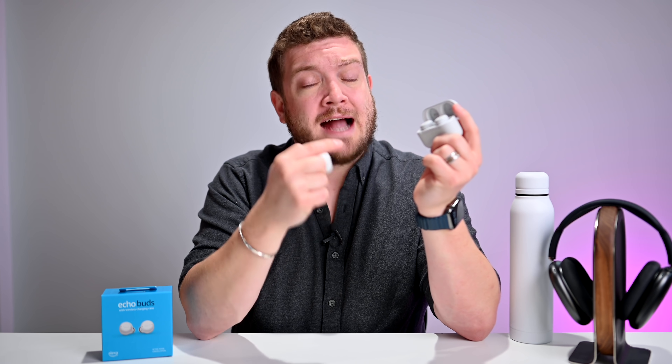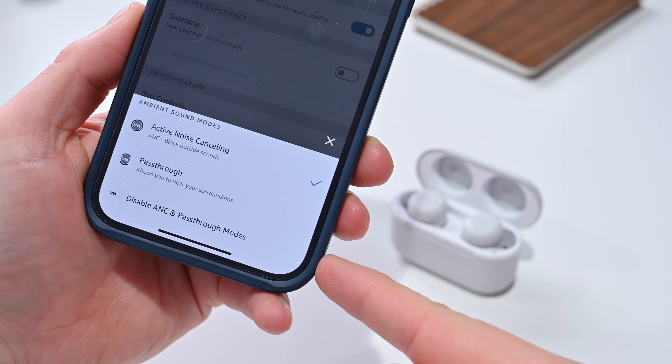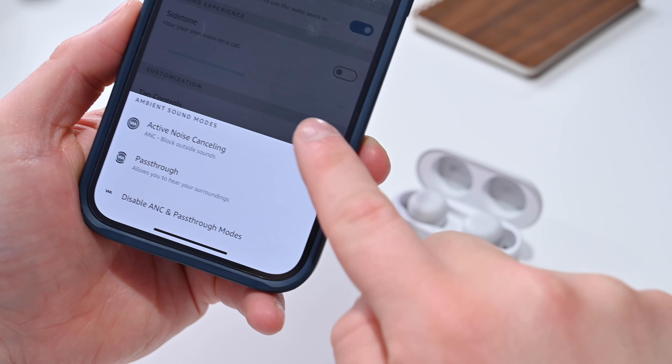For regular AirPods, Apple offers no ANC whatsoever — just regular earbuds. Whereas the Echo Buds, for $120, have some pretty outstanding active noise cancellation. I'm shocked how good it is, especially for the price point. They're undercutting AirPods in price and offering active noise cancellation. There's also a pass-through audio mode, so you can hear more ambient noise around you — helpful if you're walking in a city and want to stay aware of your surroundings.